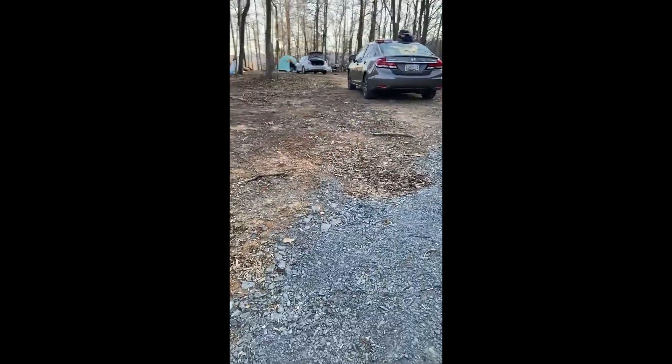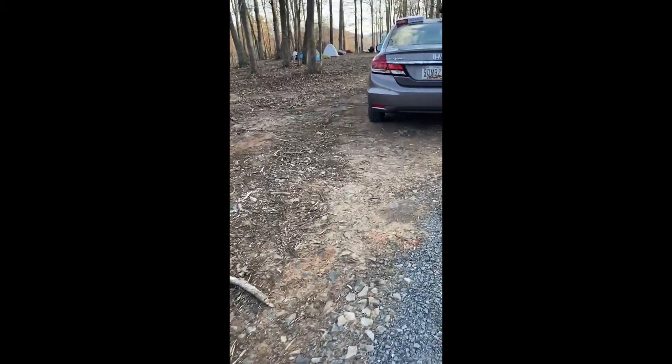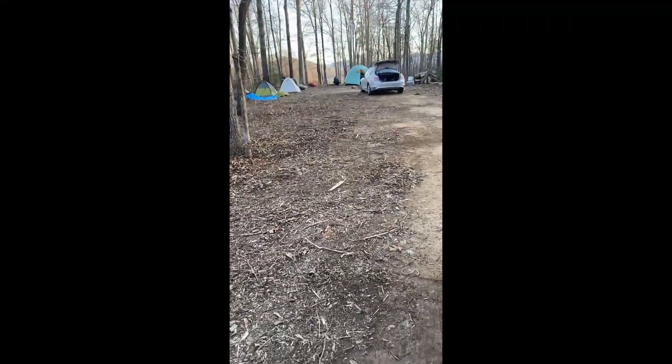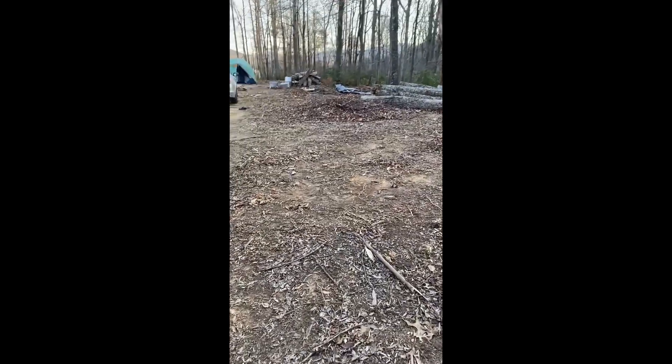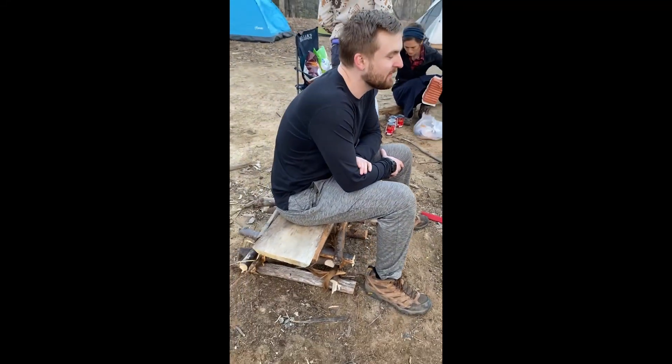Now we're setting up camp, going to get a fire going and make some dinner. Tomorrow after breakfast we're going to head over to Old Rag and start hiking — it's about eight miles long, it'll be a lot of fun. This is Joel's little chair that he made.